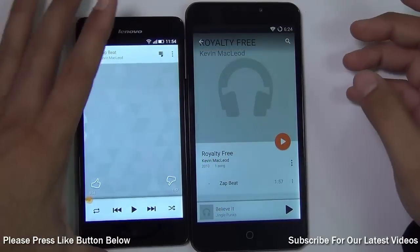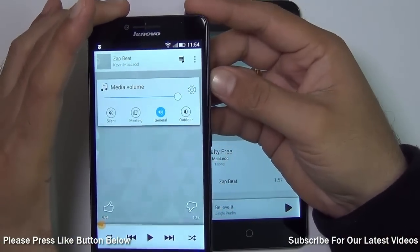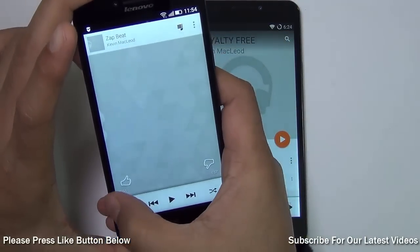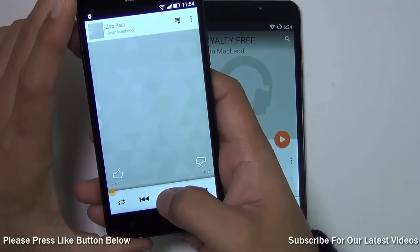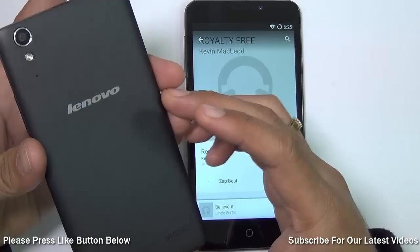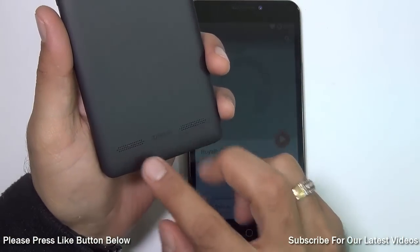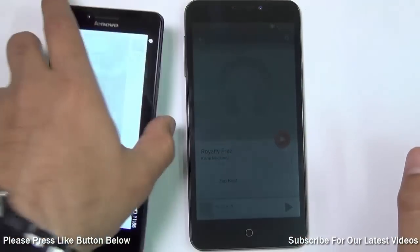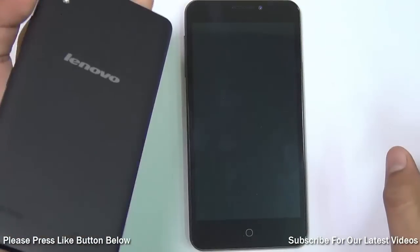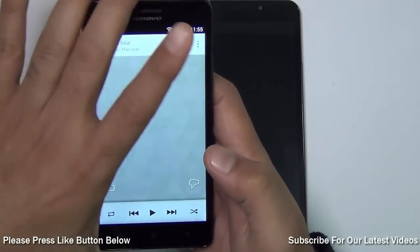To give you an idea of audio quality, I am playing the same track on both phones at maximum volume. The Lenovo A6000 comes with dual speakers with Dolby surround software, but when placed on a flat surface the sound gets muffled. Otherwise the speaker volume is very good and very loud.